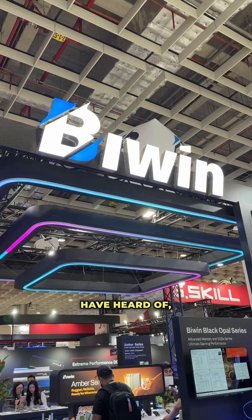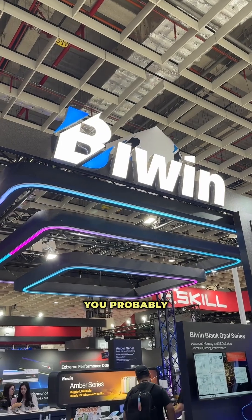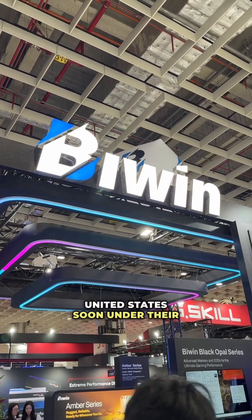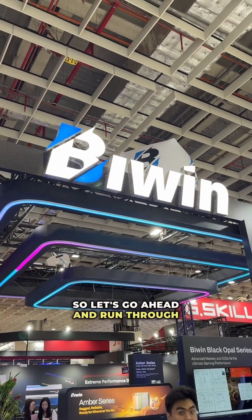Biwin is a brand that you may not have heard of, but their NAND powers some of the devices that you probably already know. They're going to be entering the United States soon under their own name, and they have a handful of products here at CES, so let's go ahead and run through them.